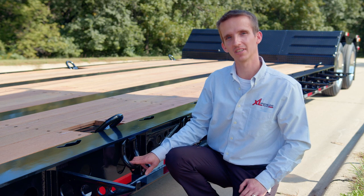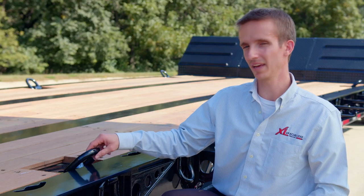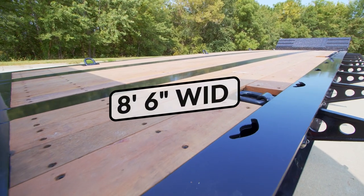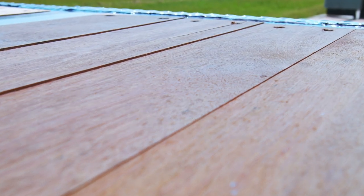It is also packed with tie-down options. It has 8 bent D-rings down the sides and 8 pan-style D-rings on top of the deck. The main deck is 8 foot 6 inches wide with rugged Apatong decking that will stand up to years of use.